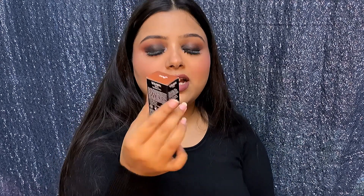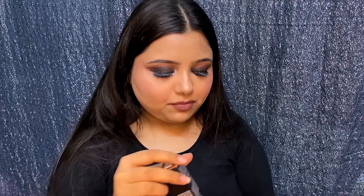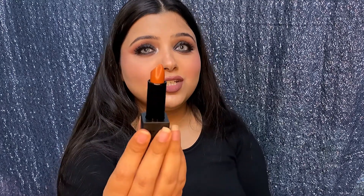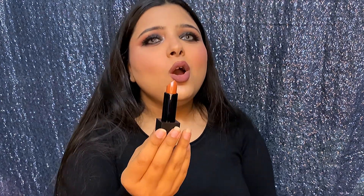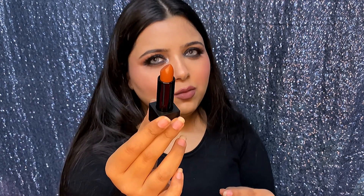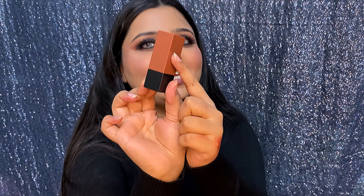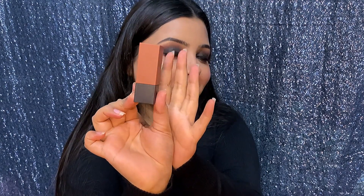Next I got a Nykaa Ultra Matte lipstick in the shade Zane — or Jane, I'm not sure why it's spelled with a Z. It's a really pretty brown, though my camera is making it look like rusty orange. The color is a really pretty brown — my camera just hates me!